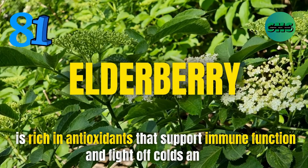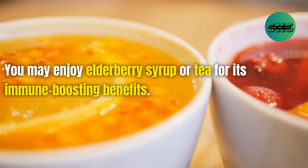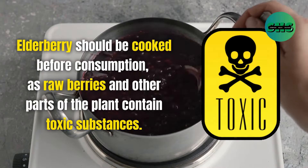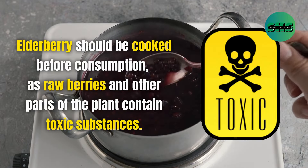81. Elderberry is rich in antioxidants that support immune function and fight off colds and flu. Enjoy elderberry syrup or tea for its immune-boosting benefits. Elderberry should be cooked before consumption, as raw berries and other parts of the plant contain toxic substances.